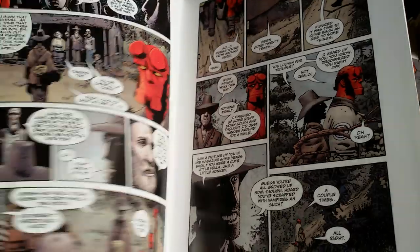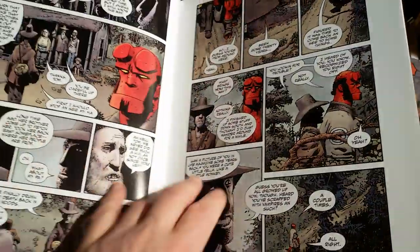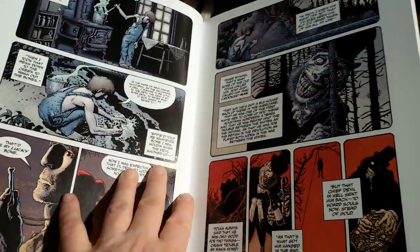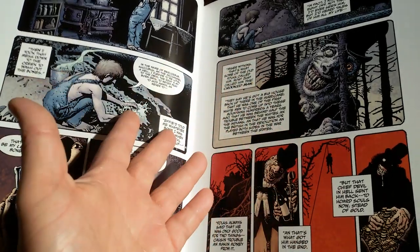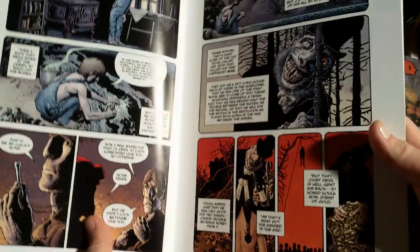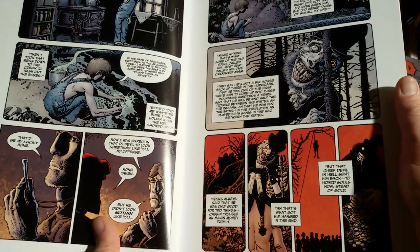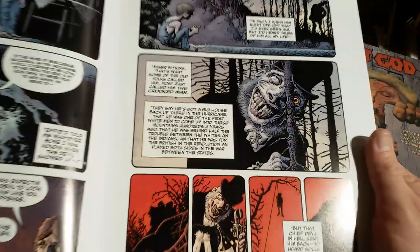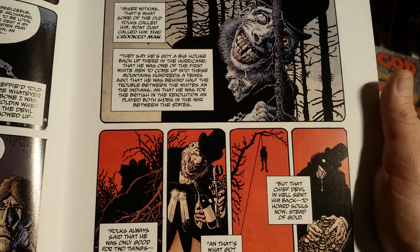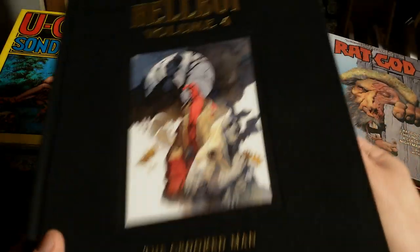I did a video about it a while before, some months or maybe years before today. It's quite a remarkable comic, especially because Corben is not one of these artists that tries to mimic the style of Mignola. He does his very own thing and excels in it. Obviously, the colors from Dave Stewart deliver the necessary coherence to it.